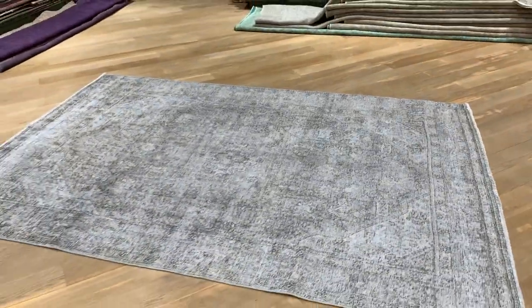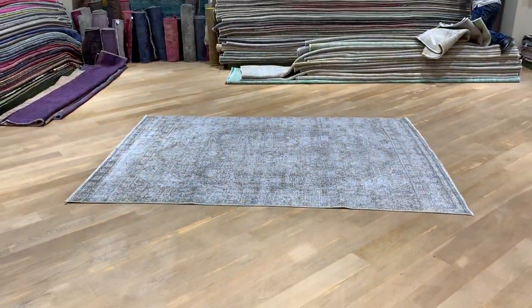If you have any questions about this carpet or any other carpet in the collection, feel free to contact us or one of our showrooms.